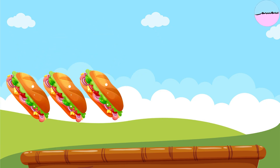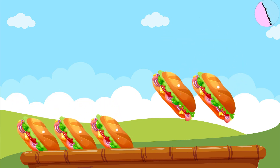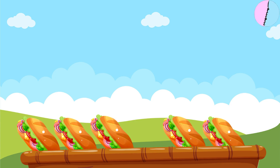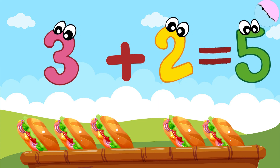Mom packed three sandwiches in the basket for the picnic. Then my sister added two sandwiches in the basket. How many sandwiches are in the basket now? Three sandwiches plus two sandwiches equal five sandwiches.